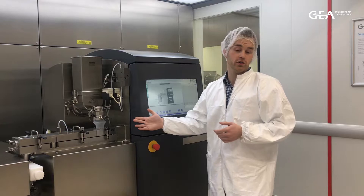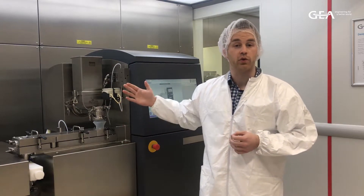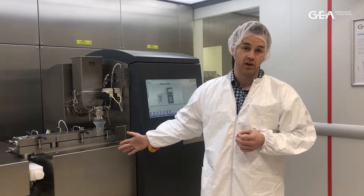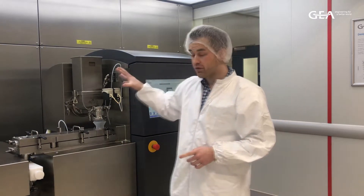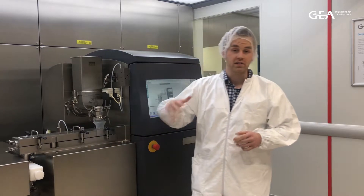We mainly use this machine for first feasibility trials when we receive a new formulation to be tested. The machine itself consists of two main unit operations: granulation and drying. This immediately brings us to the key benefit of this machine.